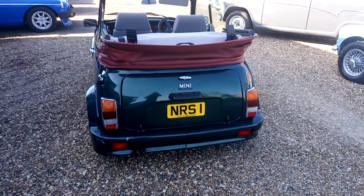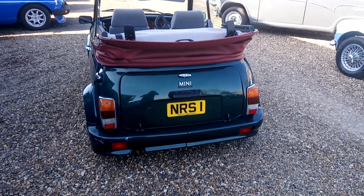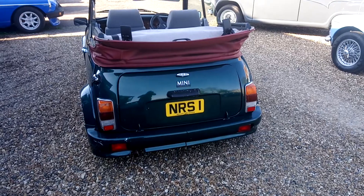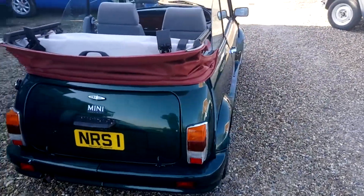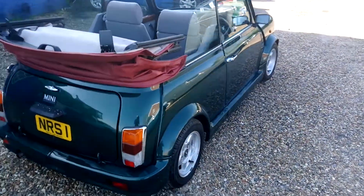The number plate does not go with the car and is in the process of being transferred. The car has been in dry storage for a while but it comes with an MOT.